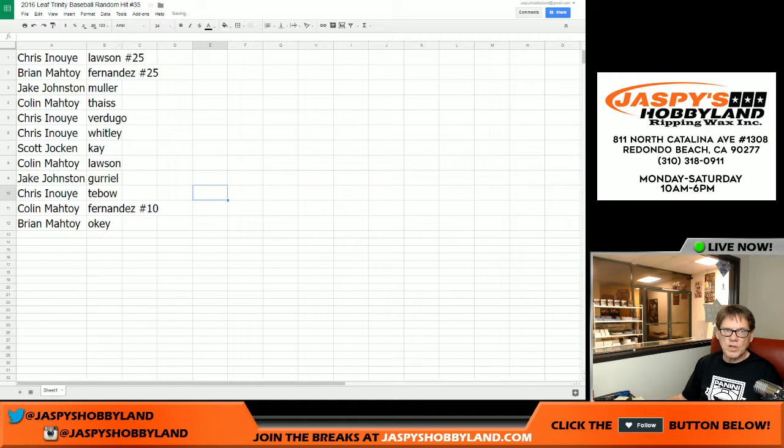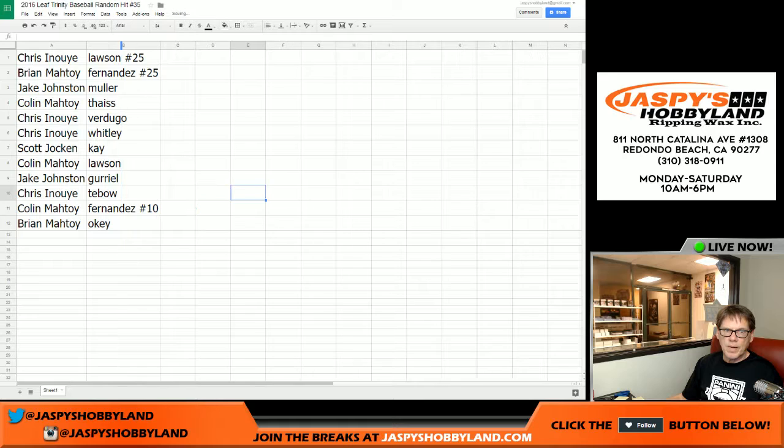So congratulations, everybody. JaspeysHobbyLand.com. Join us on YouTube every night, Monday through Friday. Thank you.